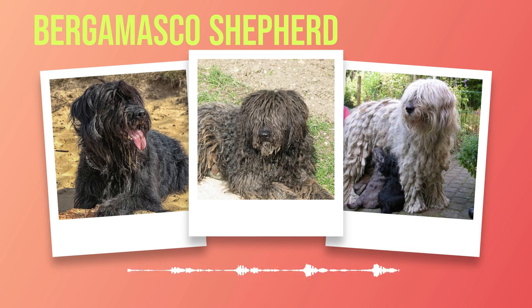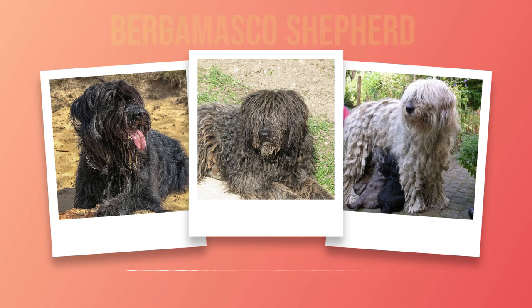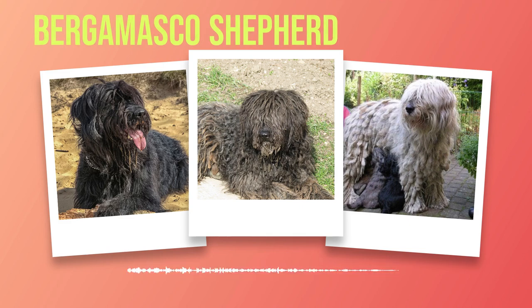Patience, consistency, and positive reinforcement are the keys to successful training. Training a Bergamasco Shepherd requires understanding their intelligence, protective nature, and need for mental stimulation. By using positive reinforcement techniques, socializing them from an early age, and providing regular exercise, you can shape a well-behaved companion who brings joy and fulfillment to your life. Training is not only about teaching commands but also about building a strong bond based on trust and mutual respect.